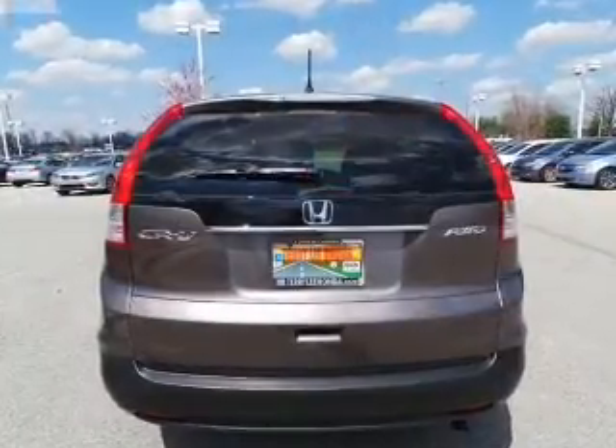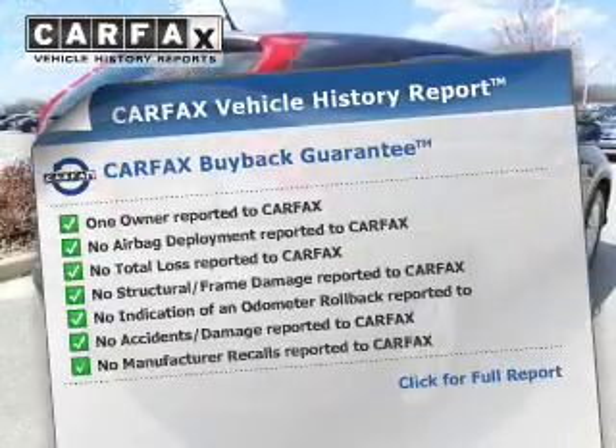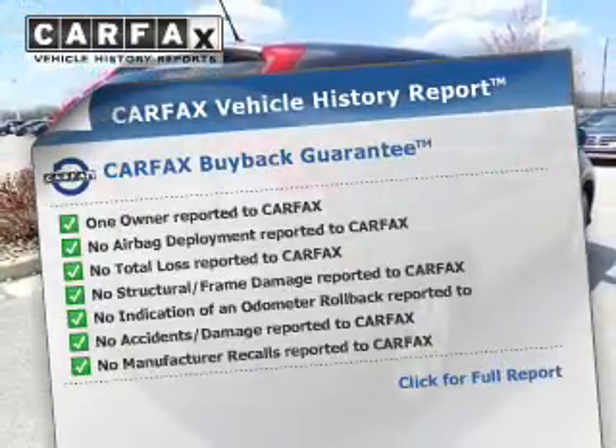Let the sun shine in with a sunroof. Know the history on this ride and greatly reduce your buying risk with the included Carfax Vehicle History Report.